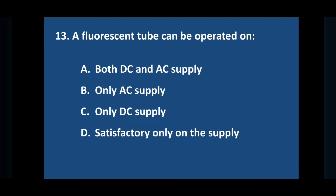Question number thirteen: a fluorescent tube can be operated on — answer is option A: both DC and AC supply.